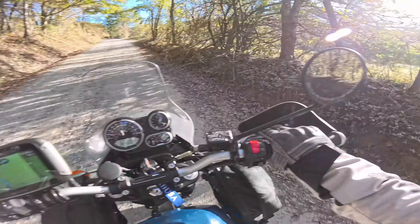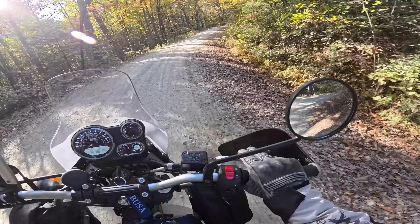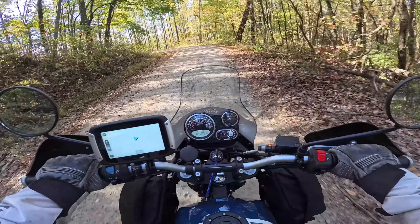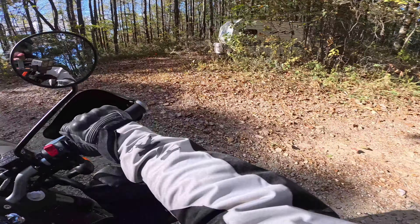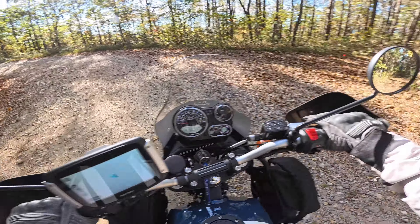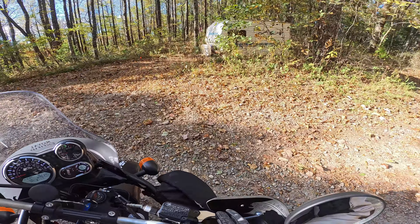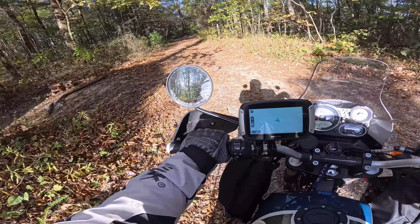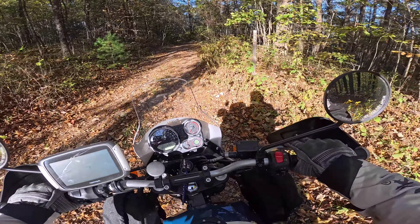We're going to look for 665. Ears are popping. That's a camper. There it is — look at how hidden that was. I have no idea if anybody's in there or not. But look at this. Wow.